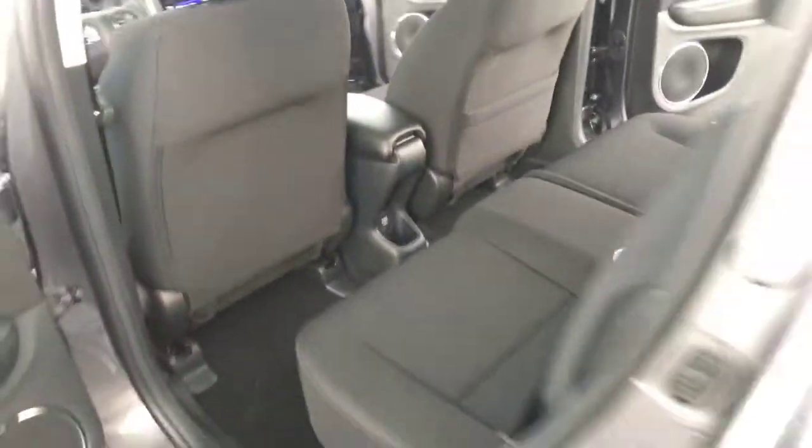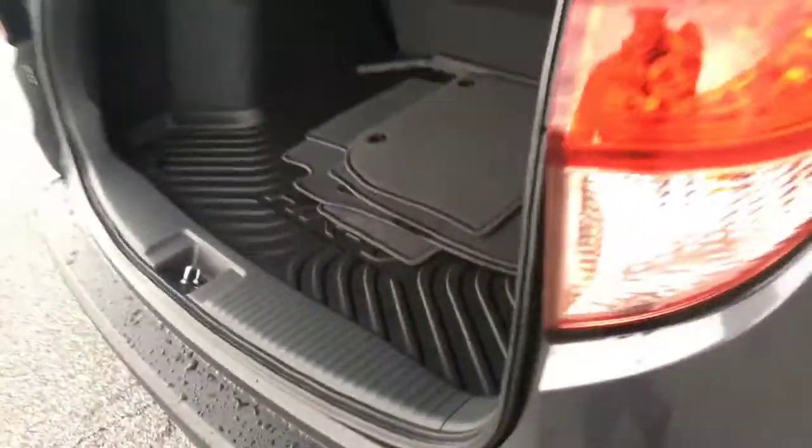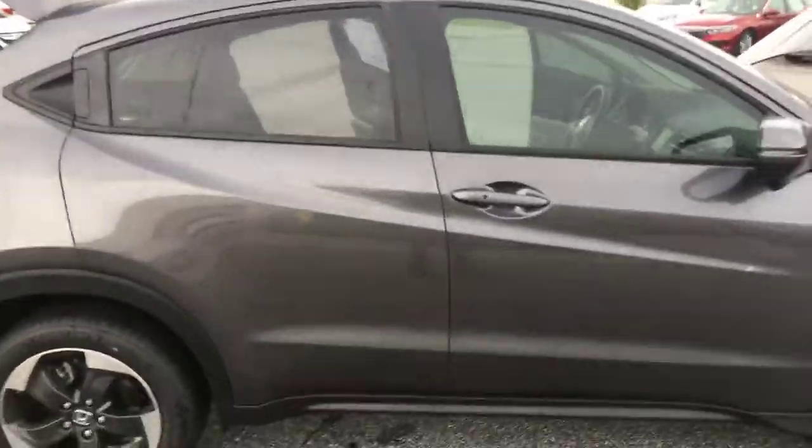Coming around to the back, you have a 60-40 fold down seat. You do have the cargo tray which I was talking about, which is a great feature. If you have stuff in there and it gets dirty, just pull that out and wipe it off. This vehicle does have tinted windows as well. It sort of doesn't look like it in that picture, but they are tinted.